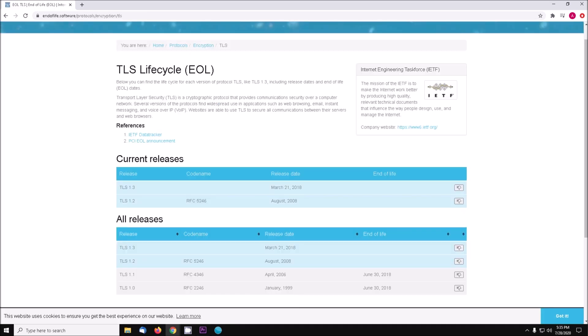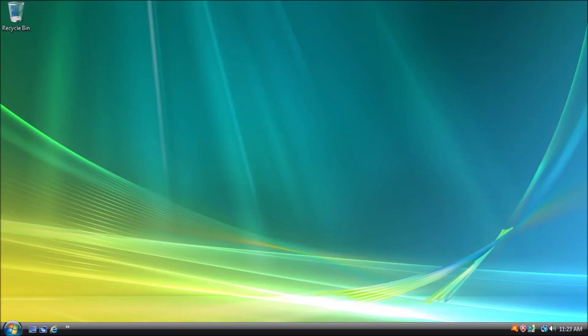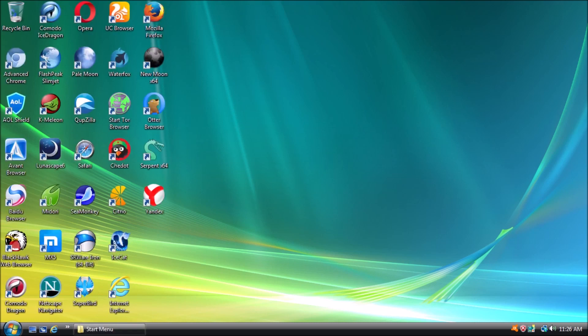Once we narrow down the options based on the browser's ability to render web pages, we want to test each browser for TLS 1.3 support. Modern websites use HTML5 and CSS3, so we can eliminate more browsers that lack sufficient support for these standards, leaving us with our best options for the foreseeable future.